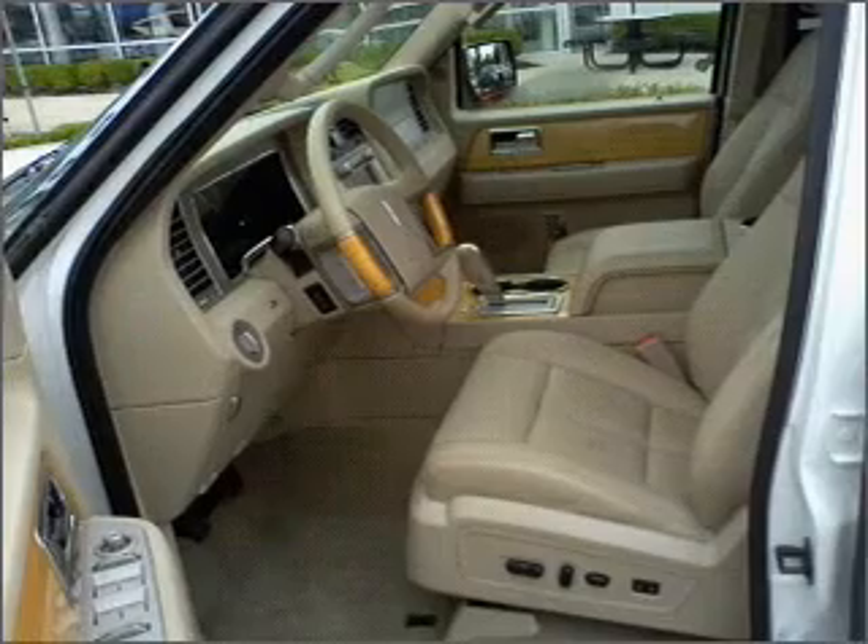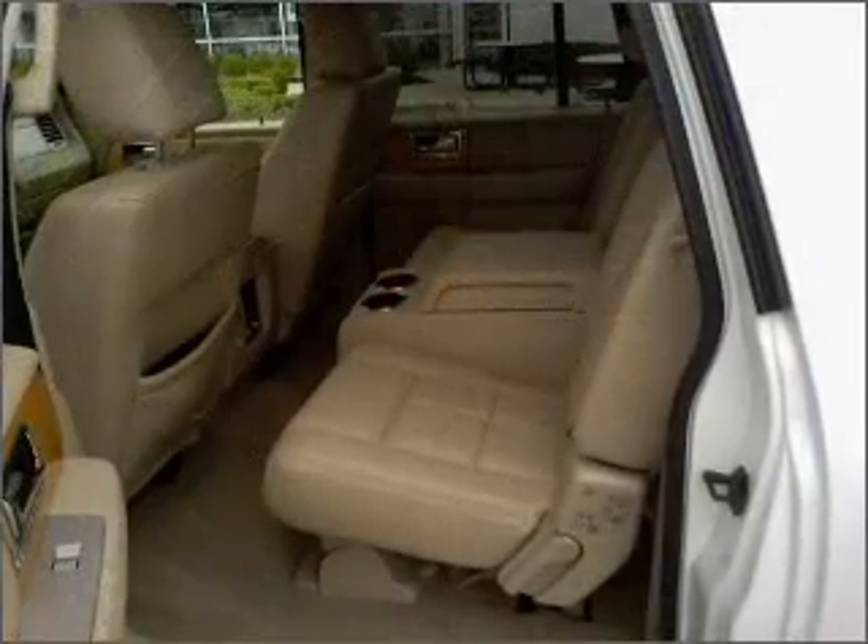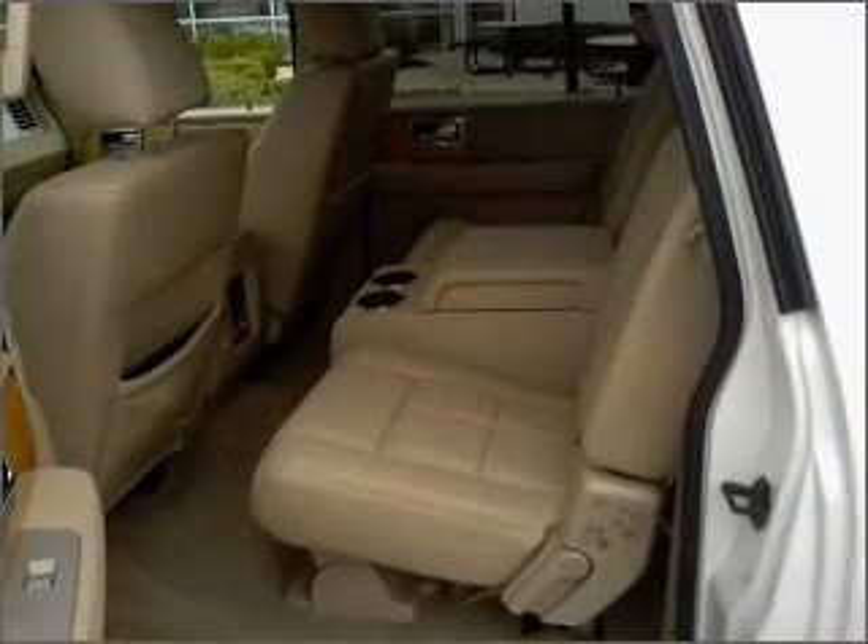Power door locks. Power windows. Power steering. Cruise control. An alarm system. An adjustable tilt steering wheel.